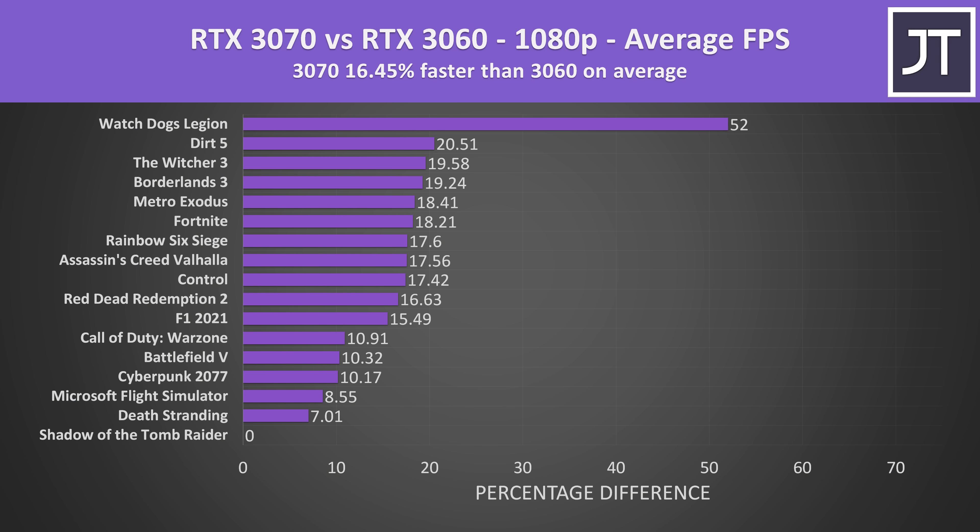On average over all 17 games tested at 1080p, the RTX 3070 laptop was reaching 16% higher average FPS compared to the 3060 laptop. The 3070 was ahead in all games, as expected, but the margins could vary significantly depending on the game. There was basically no practical difference seen in Shadow of the Tomb Raider, while Watch Dogs Legion at the top has huge improvements with the extra VRAM in the 3070.